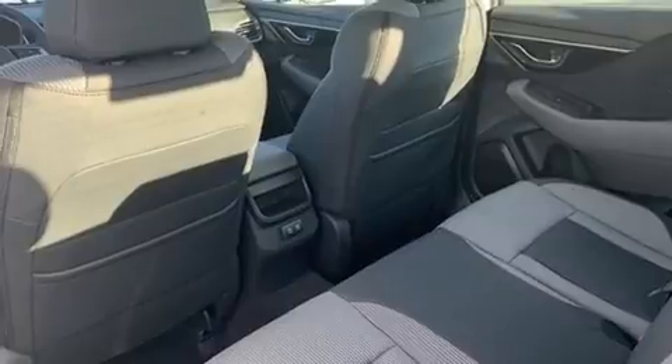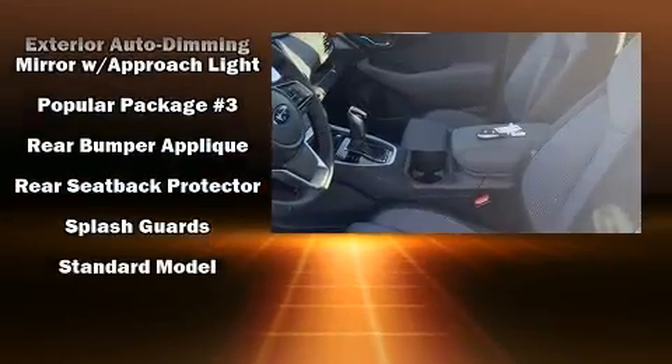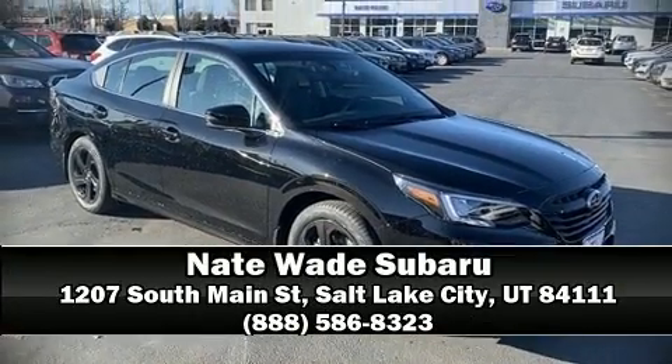Adaptive cruise control maintains a preset distance behind the car ahead of you, simplifying highway driving and enhancing safety. Our sales reps are knowledgeable and professional — please don't hesitate to give us a call.